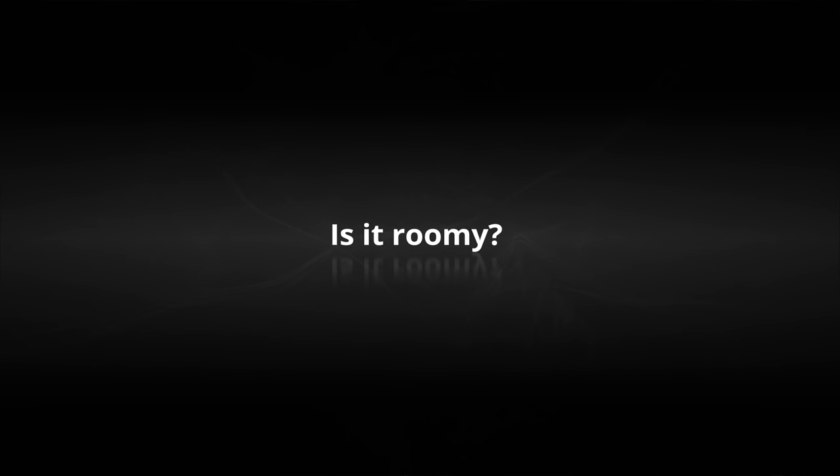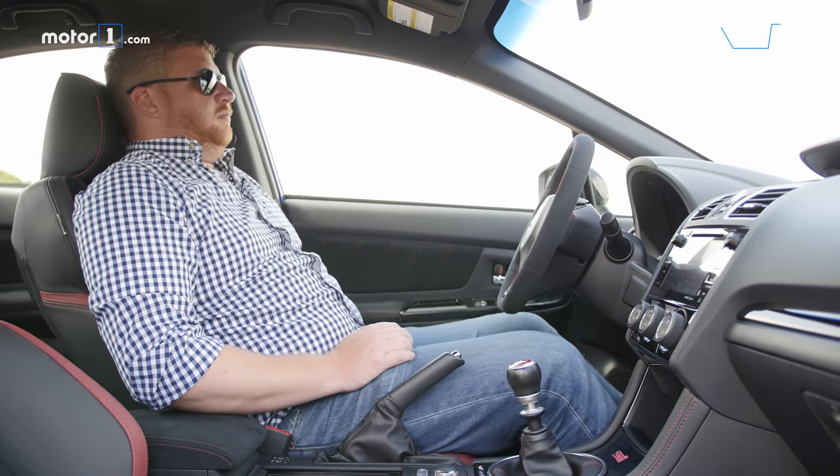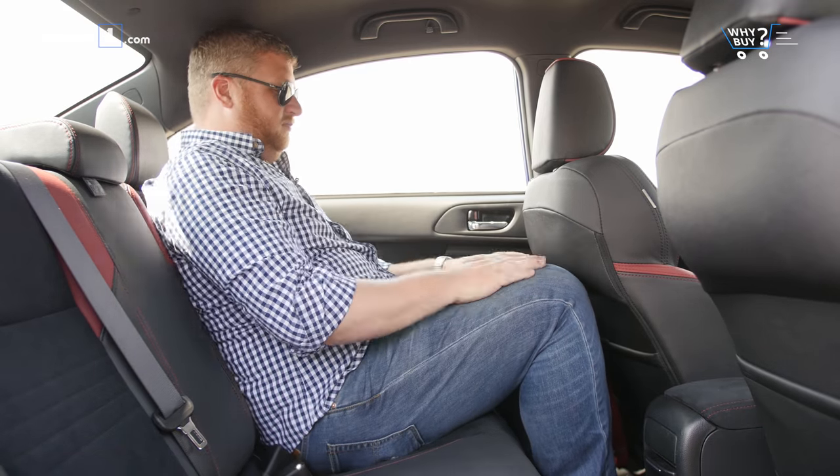Is it roomy? The seating position is high, but there's an abundance of headroom here that means even taller drivers should be comfortable. There's 97 cubic feet of passenger volume, but the second row is a little bit cramped for taller adults.